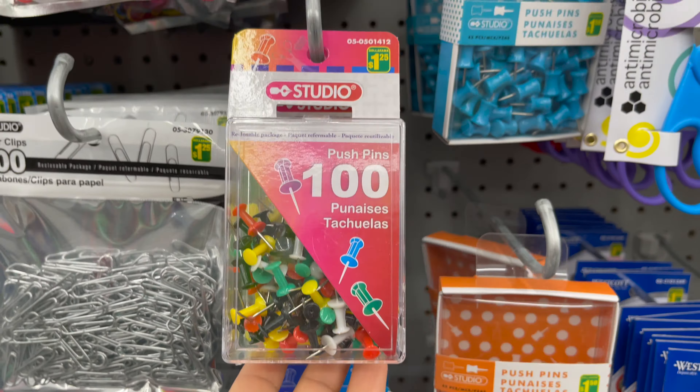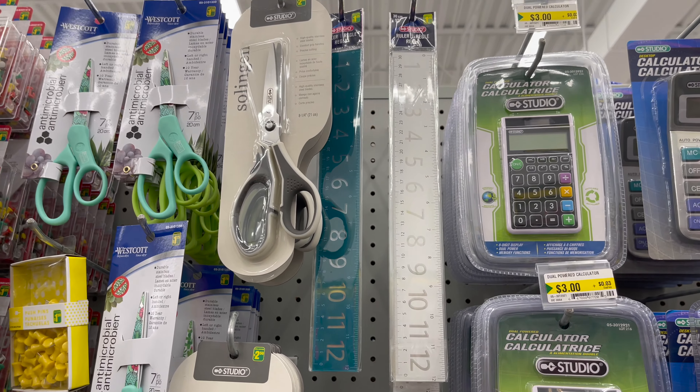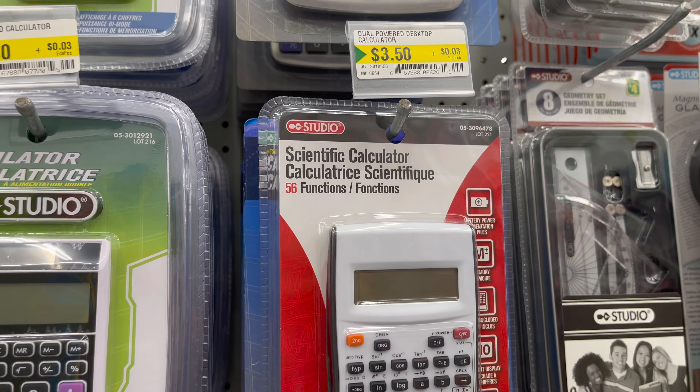Dollarama carries paper clips and push pins — you can see the detail and price. Dollarama has a variety of art craft scissors — you can see the price and detail. Dollarama also has a variety of rulers to choose from; this plastic ruler is only for $1.25 — you can see other styles and prices.